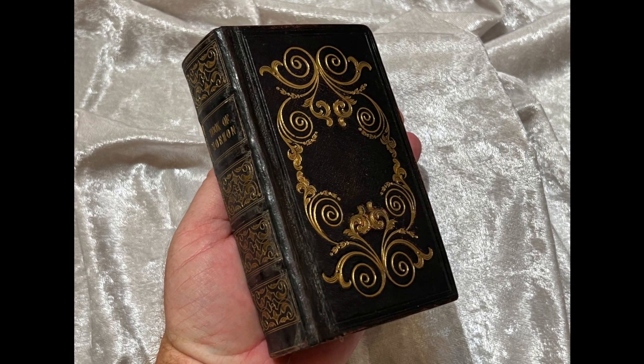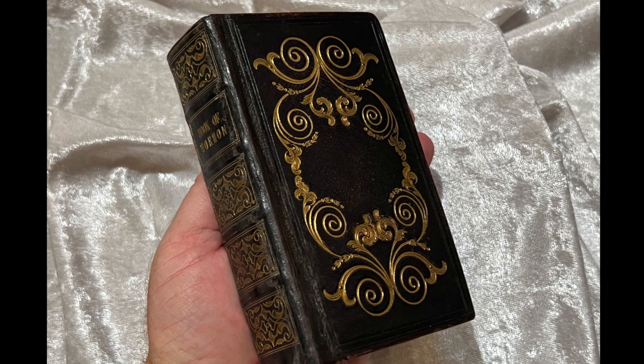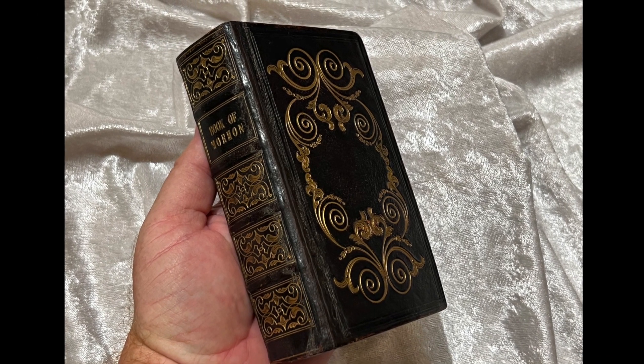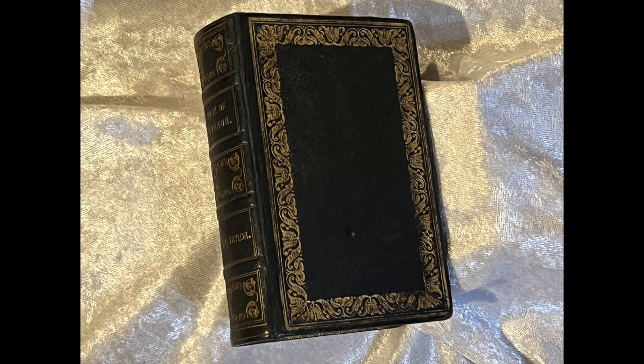This 1841 printing was a similar small size to the 1837 copy, as these were considered pocket editions — volumes small enough to put in a satchel or an overcoat pocket. Brigham Young authorized 4,050 copies with a British printer.